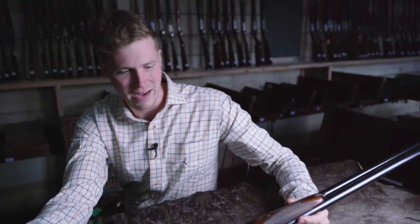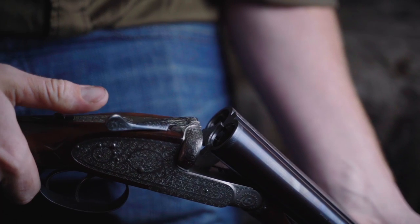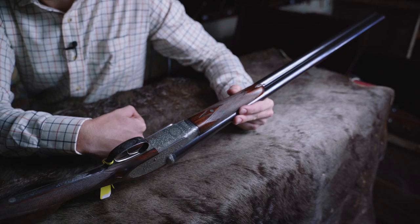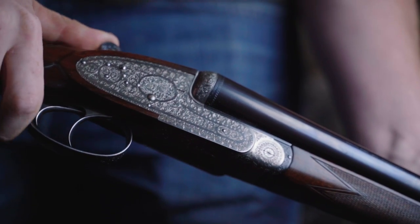Back in the day you'd have to be bonkers to buy yourself a Miroku side lock versus something else. They weren't particularly expensive back then — they weren't cheap, they were expensive — but by comparison to going and getting yourself an English gun made, they were fairly reasonably priced. I can't help but just be drawn to this and want it in my gun cabinet.